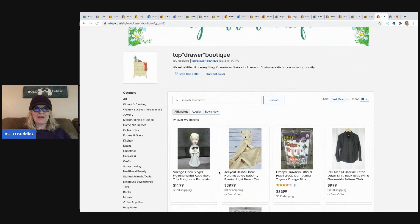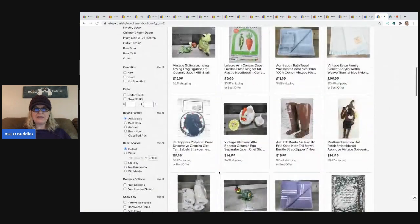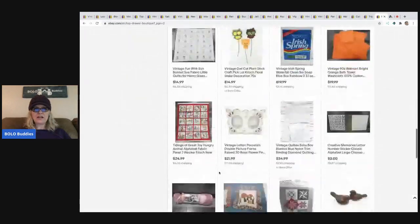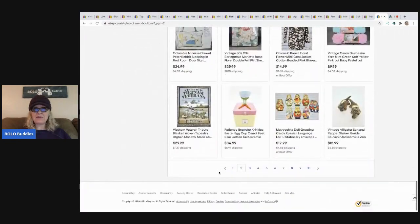I like the name Top Drawer Boutique. This will be linked down in the description of the video if you want to check out what else she has sold and some of her other active listings - maybe you'll see something you'll want to buy.